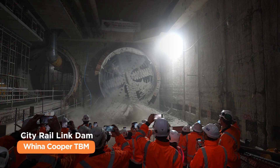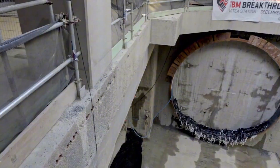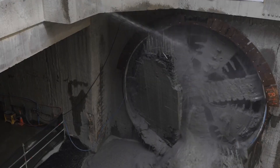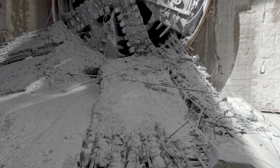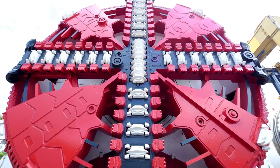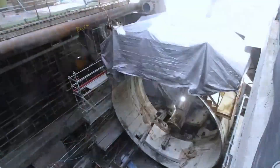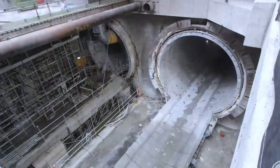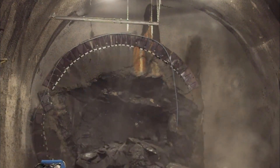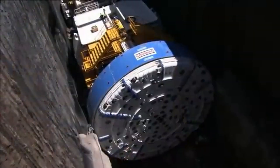The City Rail Link Dame Winner Cooper TBM is digging its way into Auckland's heart. This 47.6-foot wide Titan stretches 328 feet long and weighs a mammoth 1,200 tons, with 1,500 horsepower — like a mechanical taniwha reshaping the city's subterranean landscape. Named after a Maori rights champion, this TBM features a powerful cutter head handling Auckland's varied geology and advanced soil conditioning systems. From central Auckland to Mount Eden, Dame Winner Cooper is weaving the threads of Auckland's future transport tapestry.